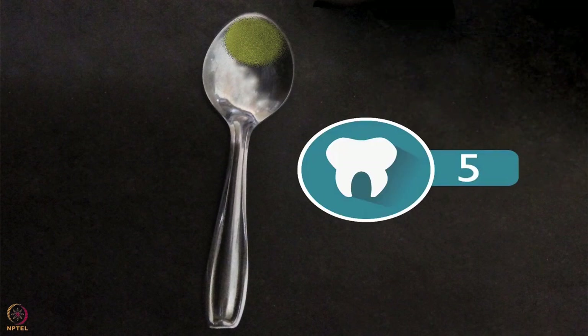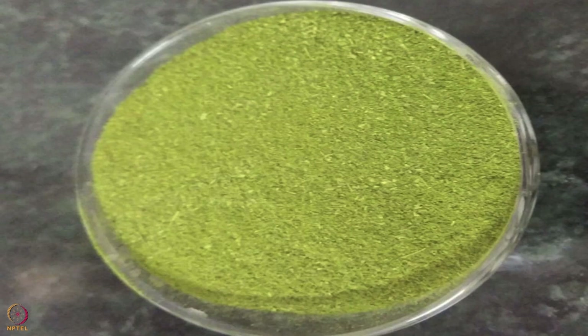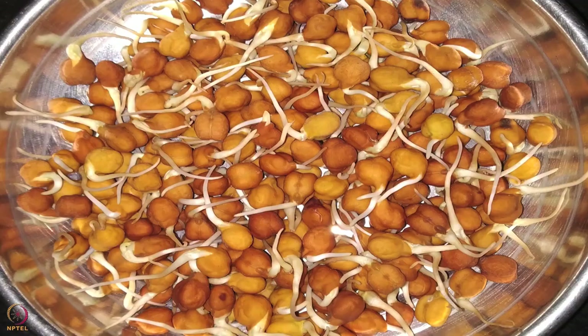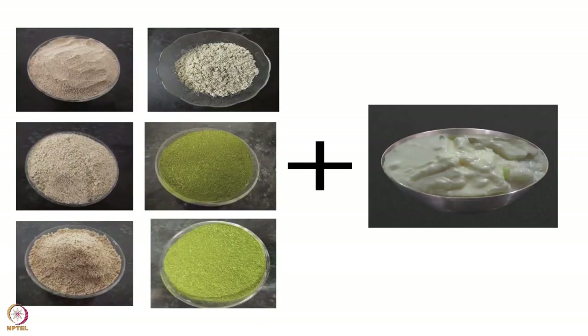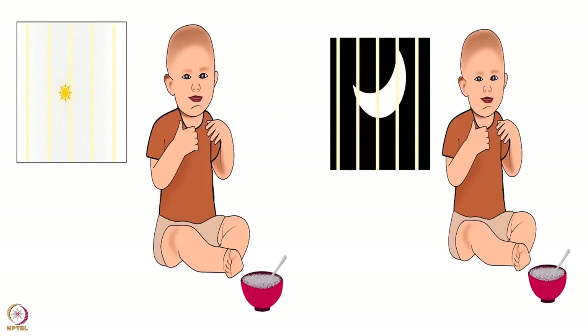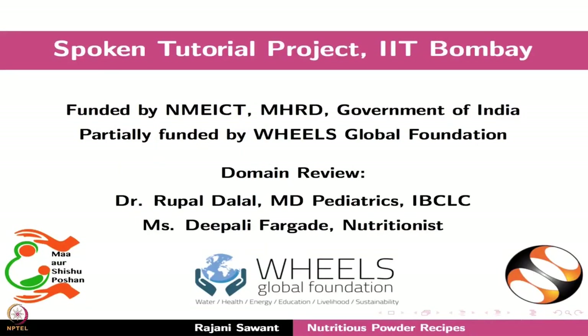Always remember that curry leaves powder and drumstick leaves powder should be given with calcium-rich foods such as roasted sesame seeds, sprouted chickpeas, and sprouted Bengal gram. Once the baby completes 9 months, these powders can be given with curd. You can use any local and seasonal nuts, seeds, and beans for making these powder recipes. Add these powders to every meal of your baby, and each powder should be added before cooking so it cooks along with the meal. This brings us to the end of this tutorial. Thanks for joining.